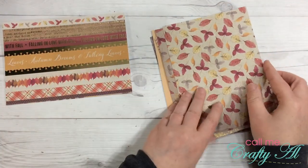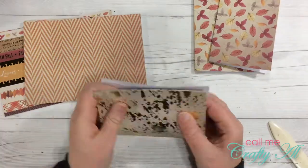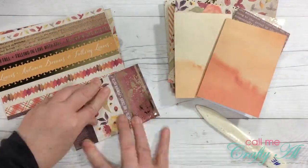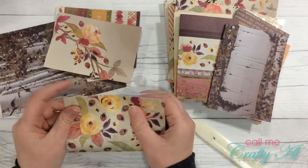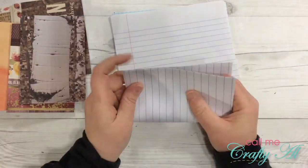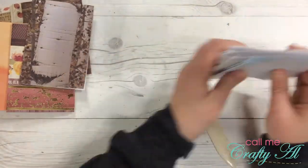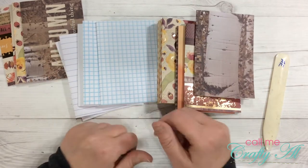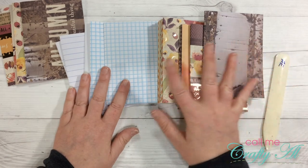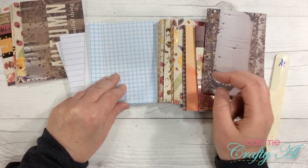Now I'm just going to start folding everything in half to get it ready to make the booklets — I'll do a couple pieces at a time. Now I'm going to fold my writing papers as well. I'm going to have four total insert books, which means I'm going to have two pieces of each type of writing paper plus two inside pattern papers plus a cover. Now I'm just going to see how I want that inside to look.